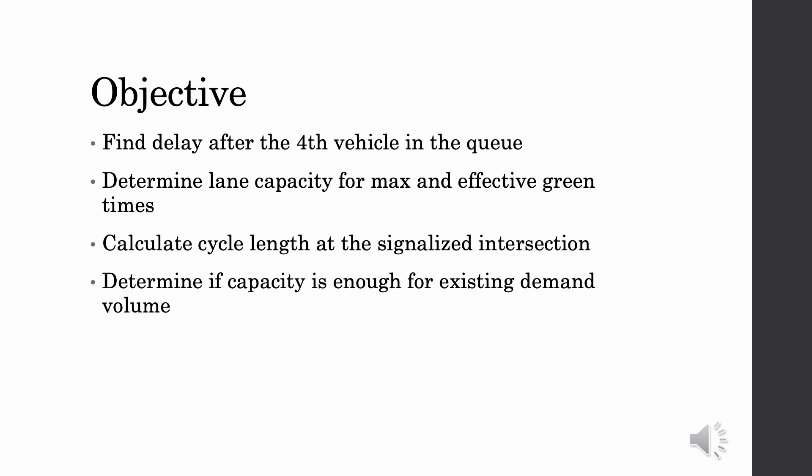The primary objective of determining saturation flow rate in this lab is to analyze the efficiency of our study point's signalized intersection. In ideal traffic conditions, we observe the delays after the fourth vehicle in the queue. Determining the lane capacity is important for us to calculate max and effective green times, and to calculate cycle lengths at signalized intersections. All of our data can be collected to determine if capacity is enough for existing demand volumes.